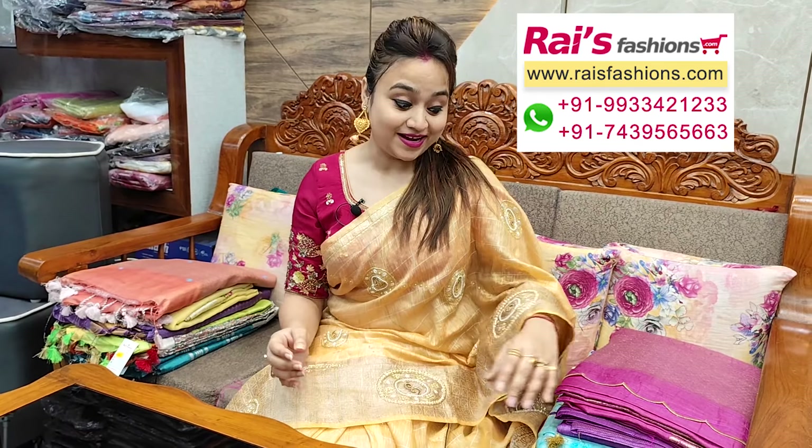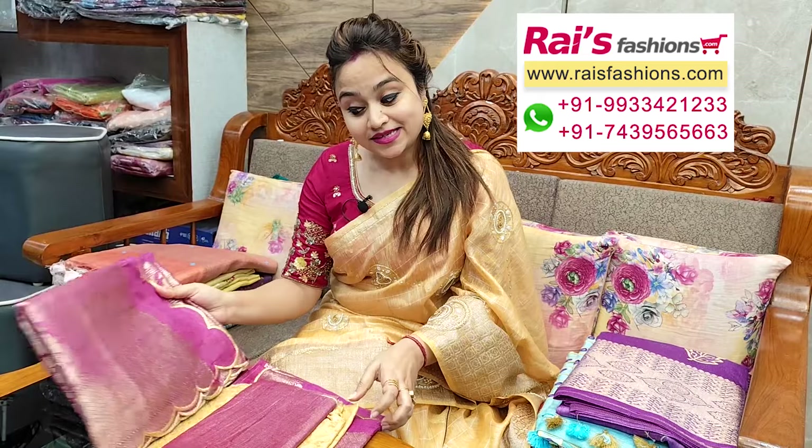Hello everyone, Rashmi here. Wishing you a very happy and prosperous Diwali to you and your family. Today's collections are extraordinary — premium quality silk sarees with highlighted design work.